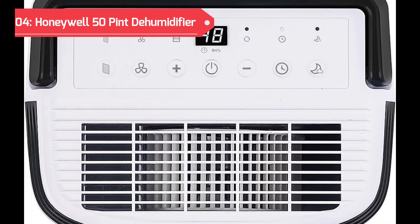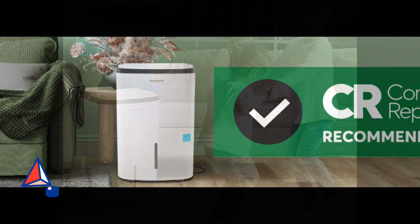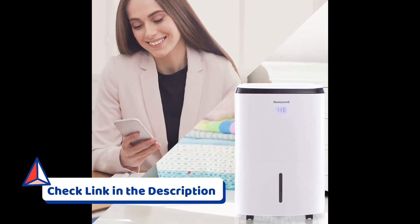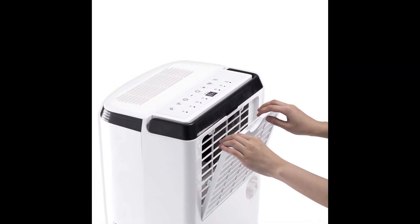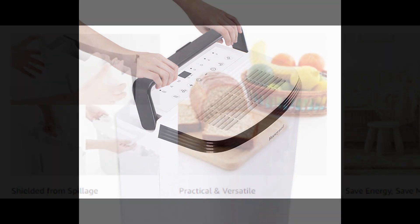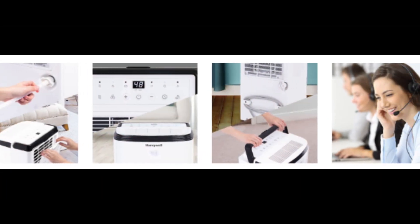Securing the fourth spot is the Honeywell 50-Pint Energy Star Smart Dehumidifier. Crafted for basements and large rooms up to 4,000 square feet, this intelligent appliance boasts a powerful anti-spill design and integrates seamlessly with Wi-Fi and Alexa for convenient control. The durable air filter efficiently reduces dust and can be easily cleaned by washing it under a faucet.